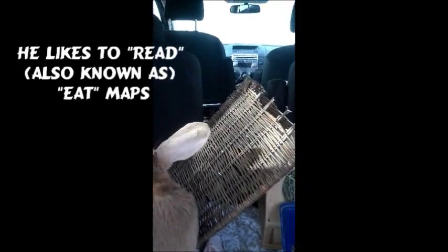I have his litter box, his toys, and I have something to keep him from crawling up front because he tends to want to do that.